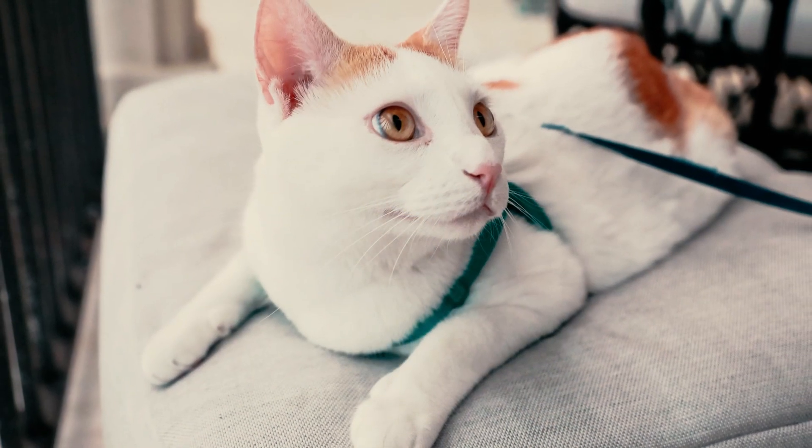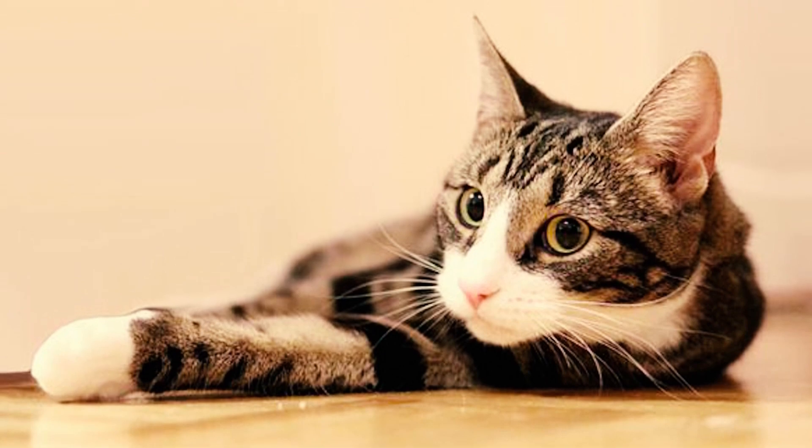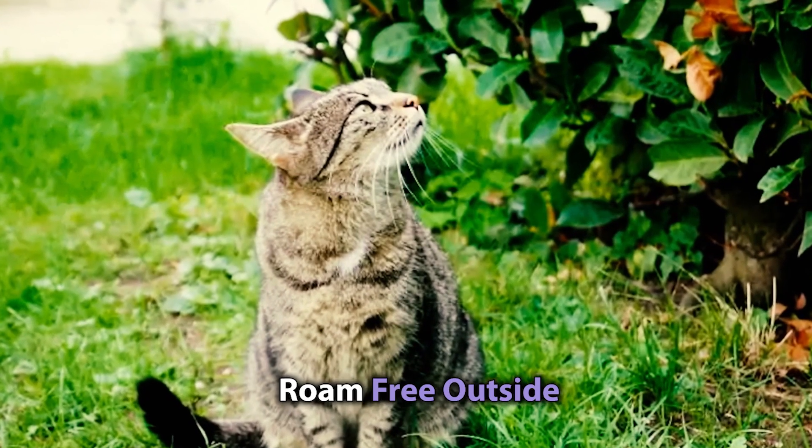These thieves know that domestic shorthairs are the easiest to get their hands on. These kitties love to roam free outside, making them easy targets.